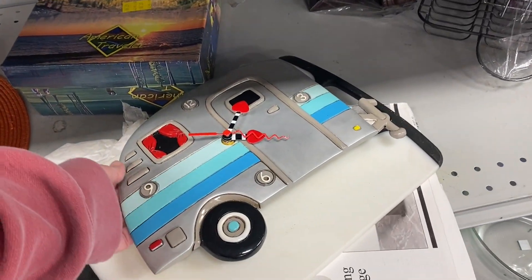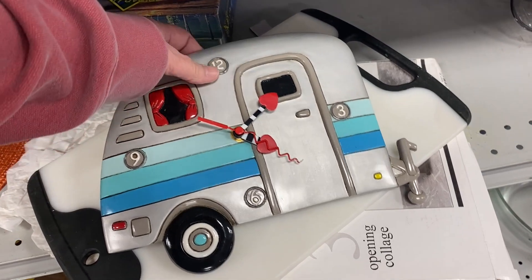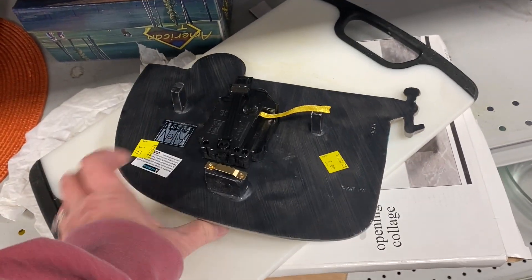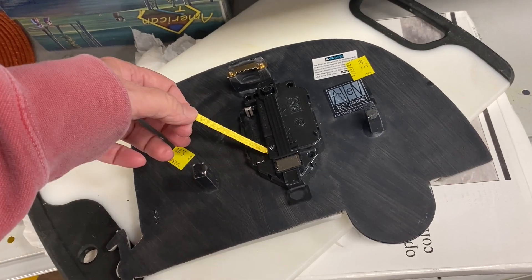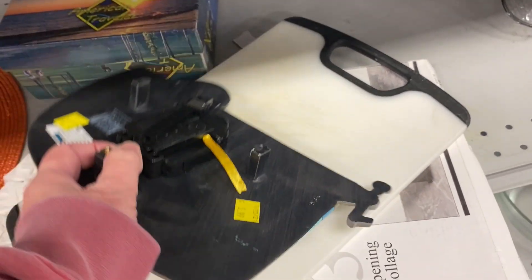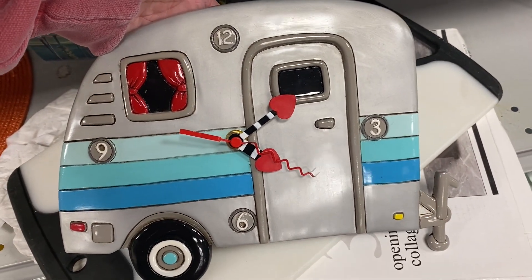Look at this cute little camper — and it is a clock! Camping is a big pastime here in South Carolina and this clock was made by Allen Designs. It was supposed to have a pendulum, a cute little red truck swinging back and forth, but the red truck was missing. Wouldn't this be fun in someone's camper?